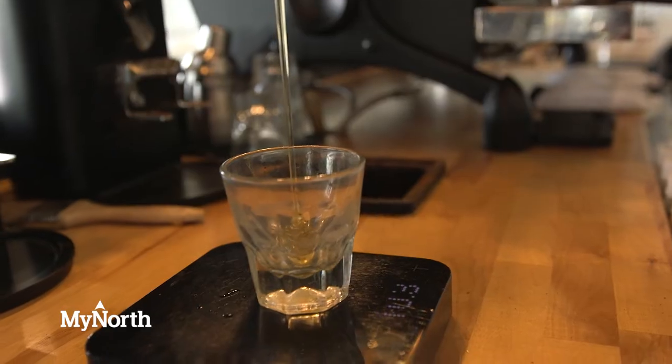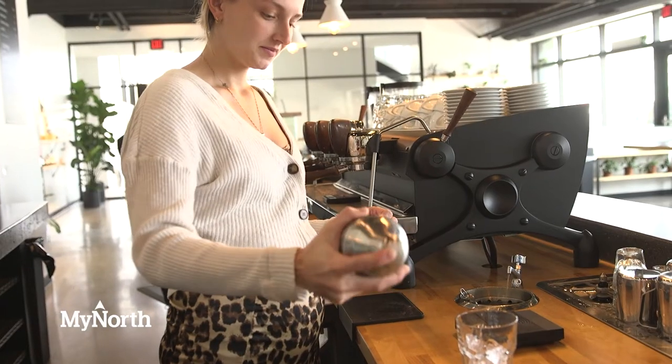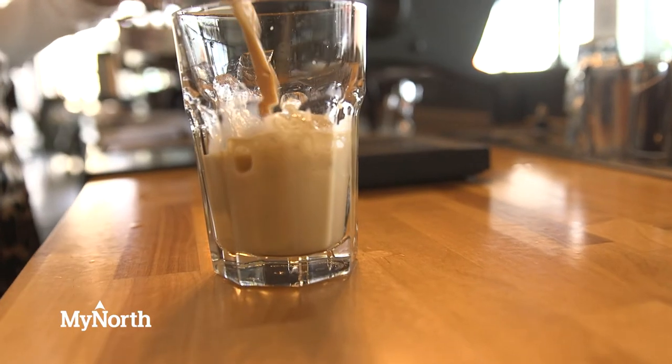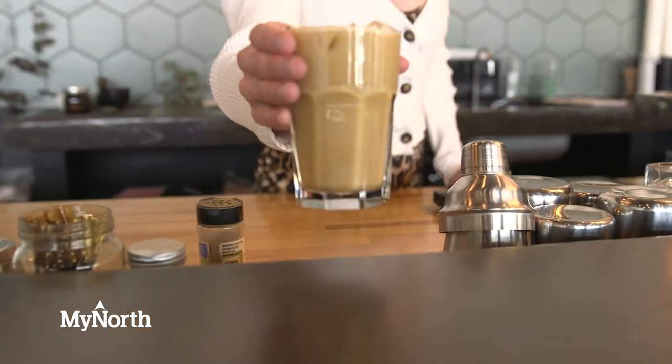We make all our syrups in-house. One of my favorites is a drink we call the 'meal' — it's honey and cinnamon, shaken with cold milk or steamed with hot milk. You won't see it on the menu but you can get it hot or iced, and it's really good any season of the year.